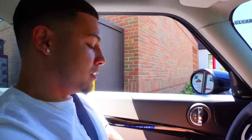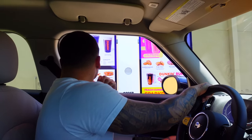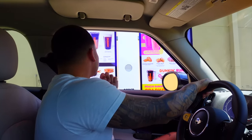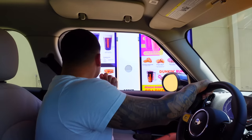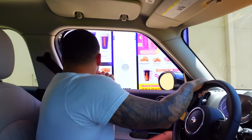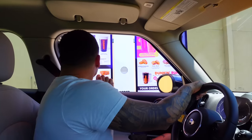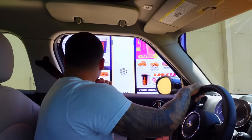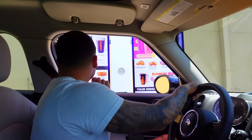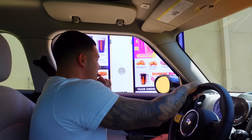I hope it's good. At Dunkin': Can I have a small iced tea — sweetened please. And can I have a medium strawberry dragon fruit refresher? That'll be all. All right, we'll see you at the window.